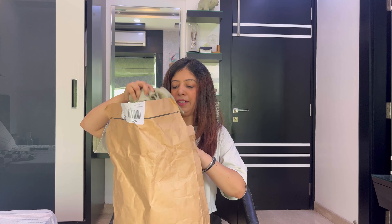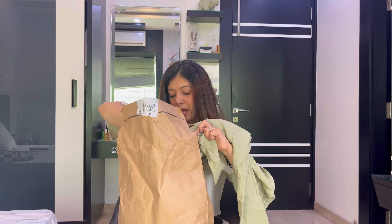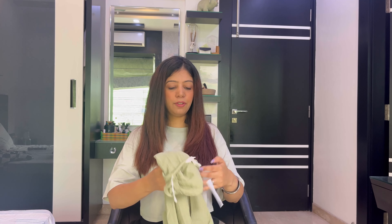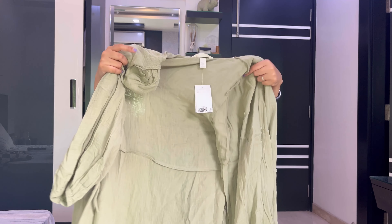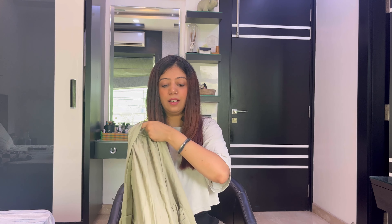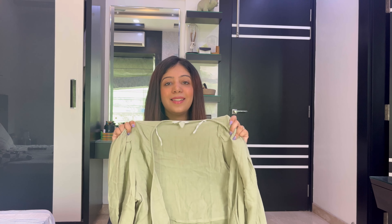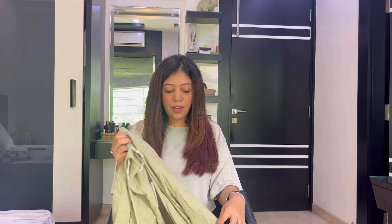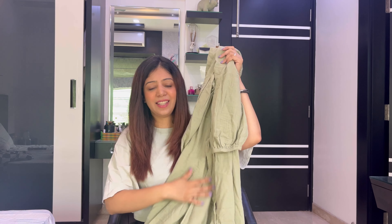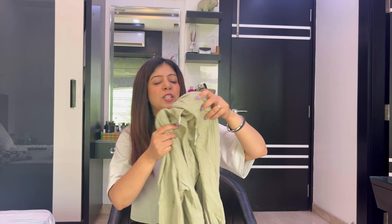Let me find the bill. The first item of this haul is this dress — a wrap-around dress. The material is muslin cloth and it is a sage green color.